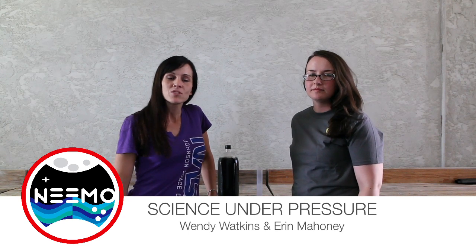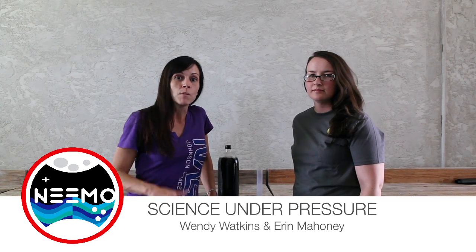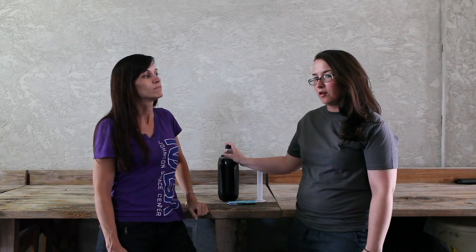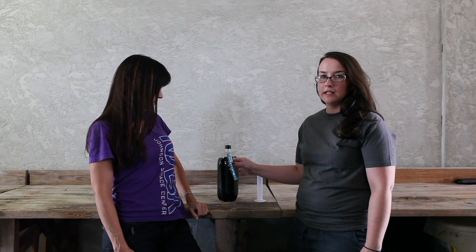Hey, welcome to NEMO 16 Science Under the Sea. I'm Wendy and I'm Erin, and here we have some mint coated candies and some Diet Cola. You've probably seen this experiment before — when we drop the mint coated candies into the Diet Cola, there's a pretty volatile reaction.